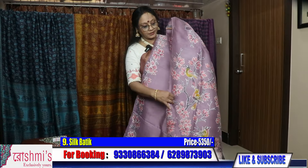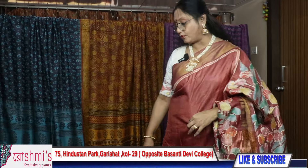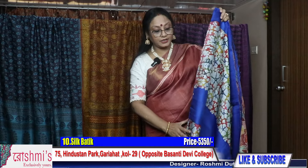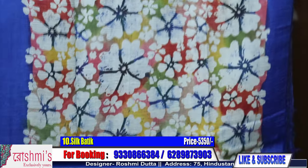For booking, take a screenshot or mention the saree number. Booking number is 9330866384. Here is the blouse piece. You can pay through Google Pay, Phone Pay, debit or credit card link, or through net banking. I will send you the saree through courier — shipping is free all over India. COD facility is also available all over India.